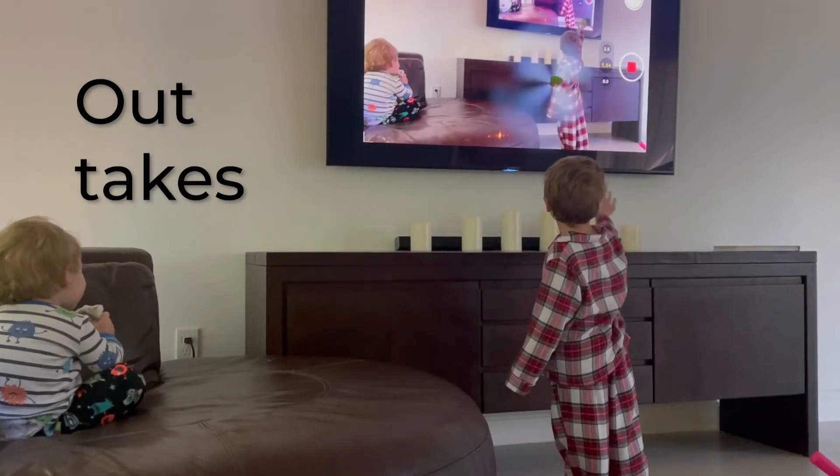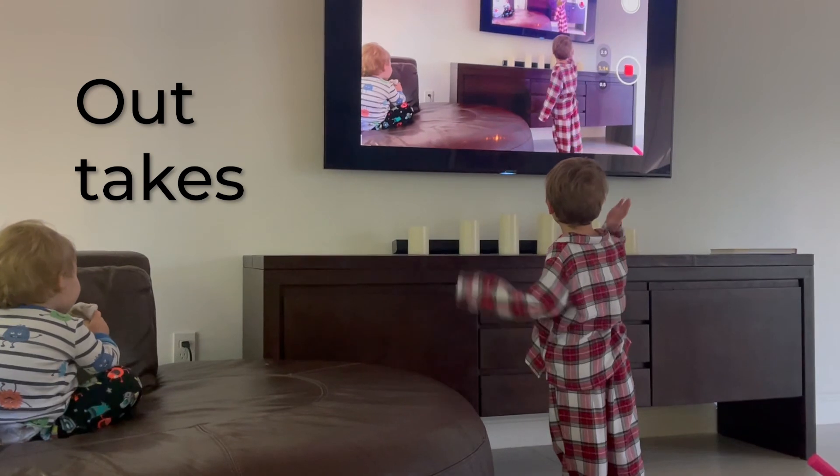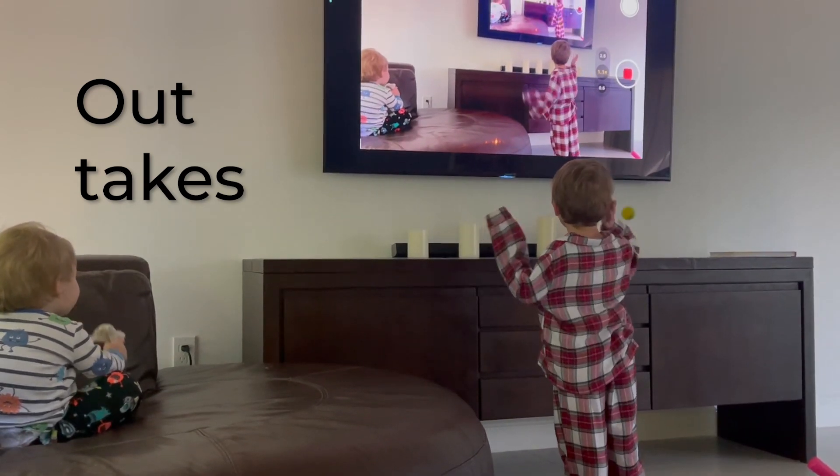For your TV safety, make sure you explain to your children that you didn't just open a portal to another dimension.